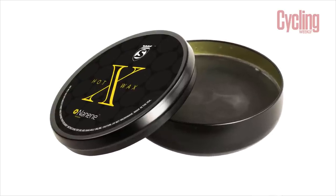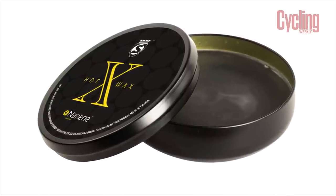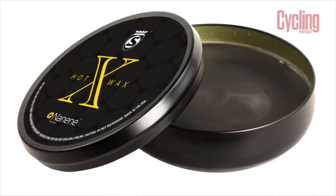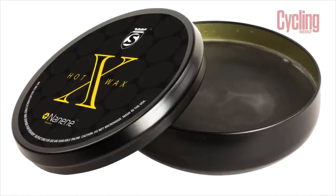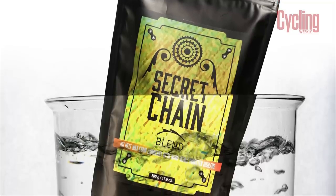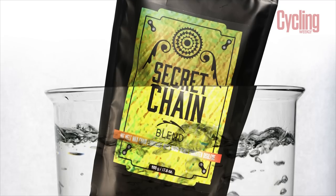For that price tag, you'd hope it would be incredibly fast. However, the claim from Silke is that it's half a watt faster compared to its own Secret Chain Blend — which isn't that much, especially when you consider the price of the Secret Chain Blend, which is about $40 or €48. It's massively cheaper, but the more expensive one is only half a watt quicker, so it's hard to work out why they've made it.